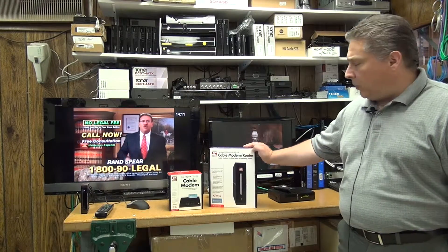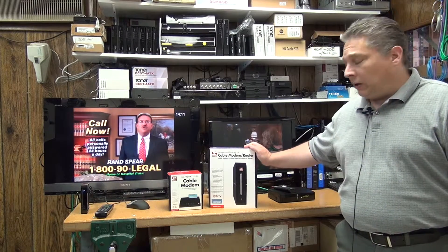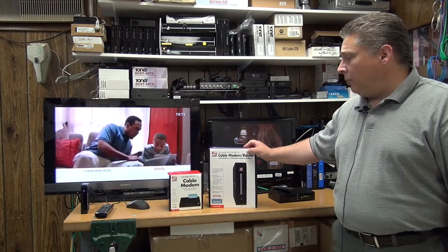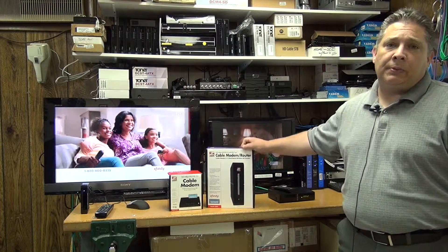The Zoom DOCSIS Cable Modem here has a built-in Wi-Fi AC router along with four gigabit ports. The Zoom cable modems will make a great addition to your CPE portfolio.